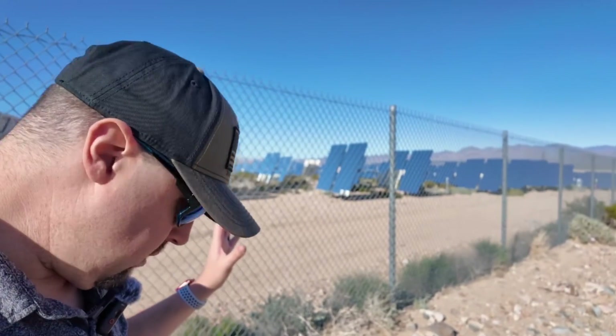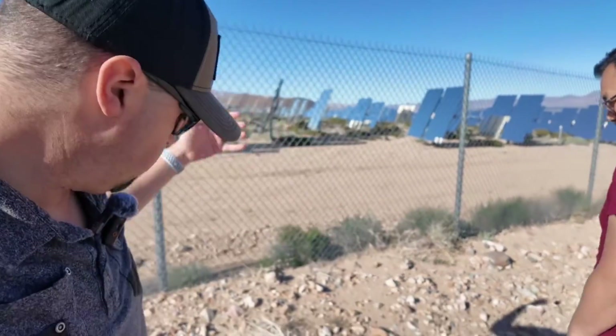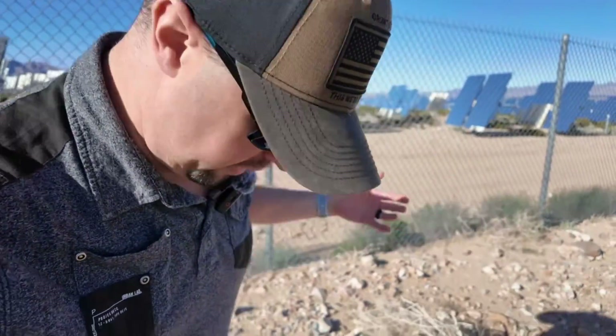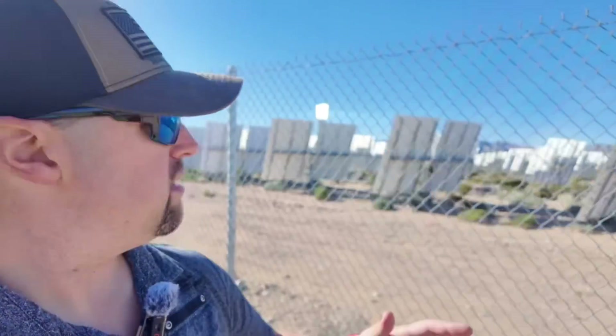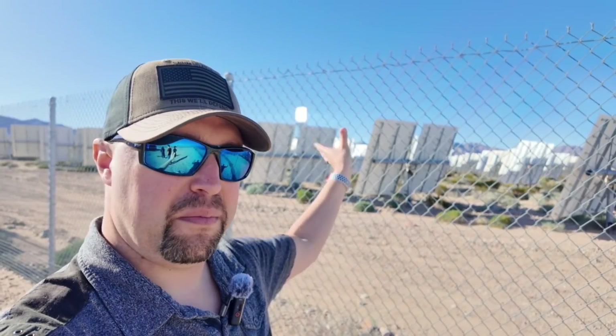This is actually called the Ivanpah Solar Project, and it looks like it's operated by Southern California Edison. These aren't solar panels — they're actually just mirrors. Thousands and thousands of mirrors, and they're all pointing towards this middle tower, and the heat generated from the sun goes into the middle, heating it up, creating steam and electricity.